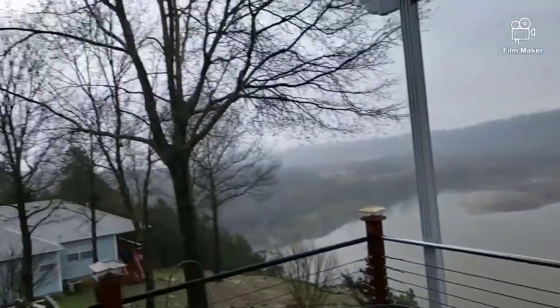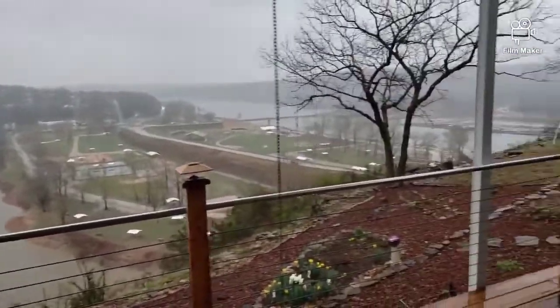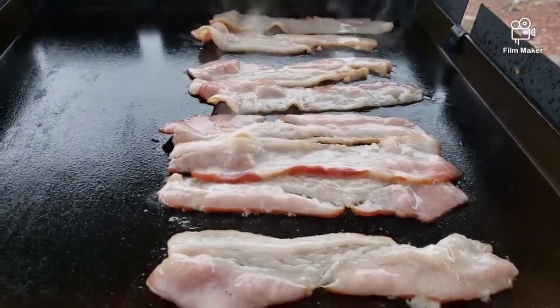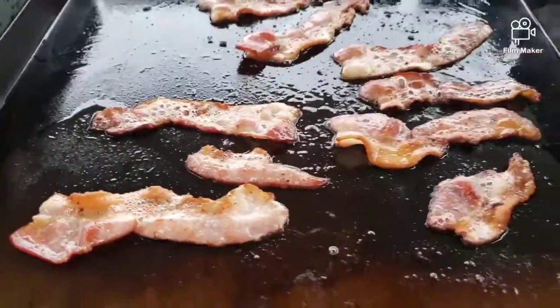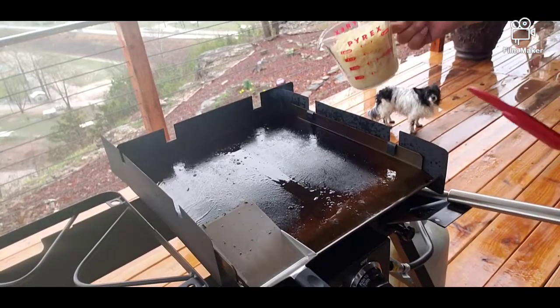The rain is still coming, folks. Still raining off the back deck here, but we're under cover. I had to show you the bacon one more time. The bacon's just cooking away. Look at that — it smells good. Okay, that bacon's done. Now we're ready for some hash browns.